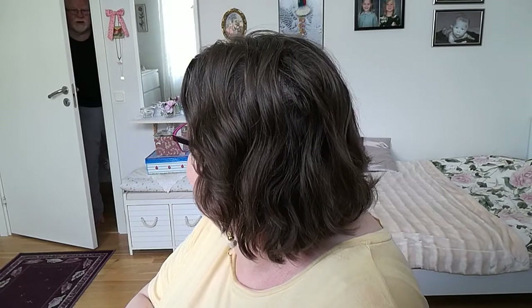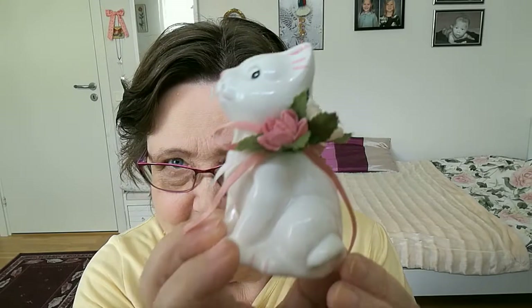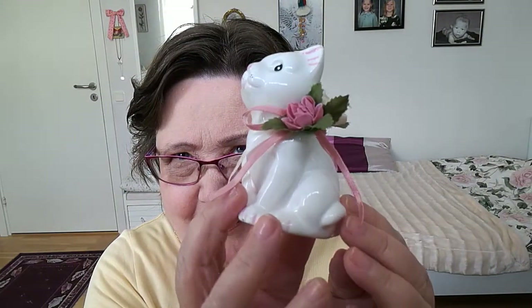Next one. This is made in Taiwan - this was pretty cute. Porcelain. Made in Taiwan.